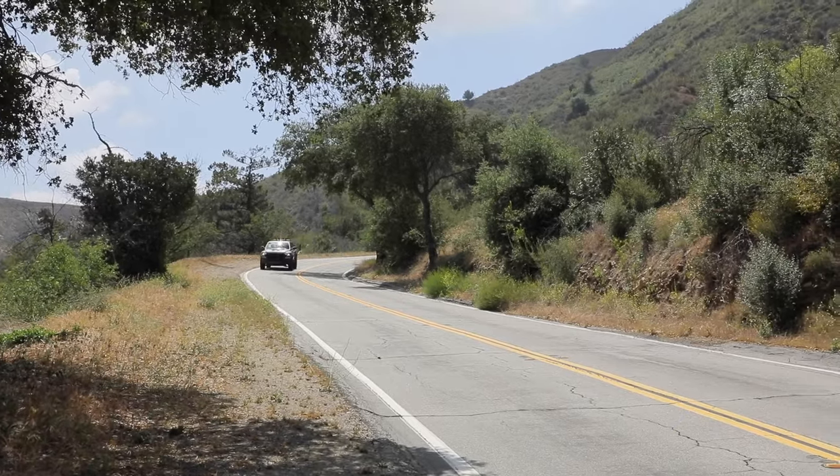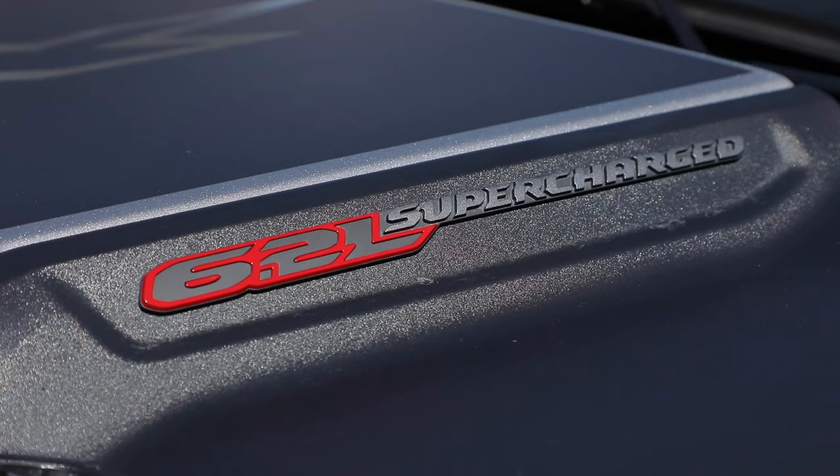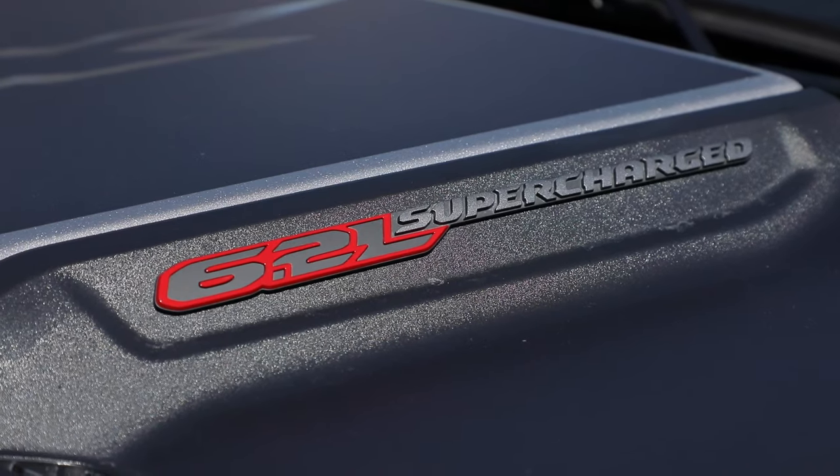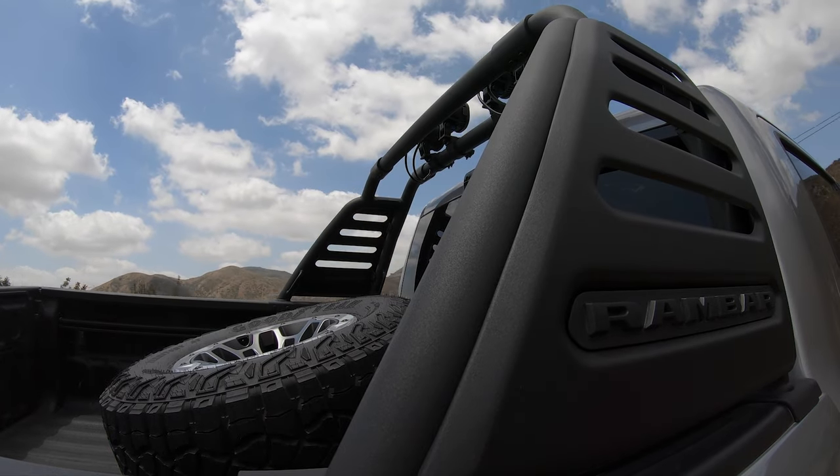Watching the miles remaining on the computer, it goes down very, very fast as we drive down the road. Regardless, the TRX can tow up to 8,100 pounds. That's 100 pounds more than the Ford Raptor, and you can put up to 1,300 pounds in the bed.